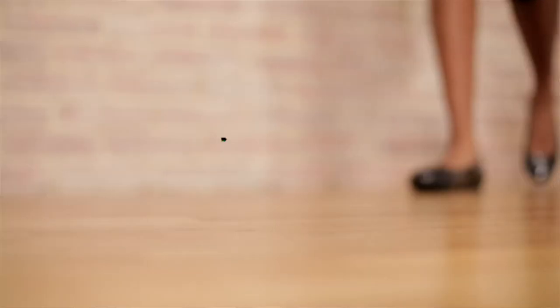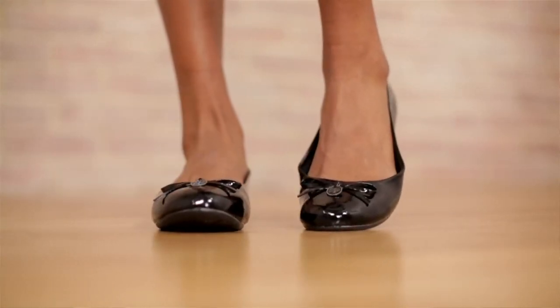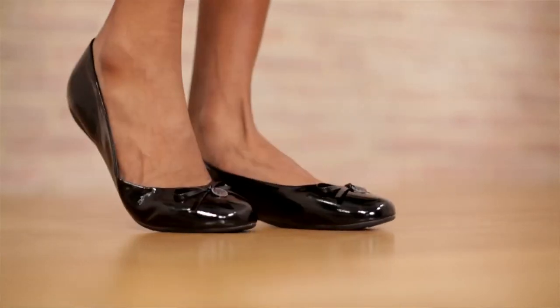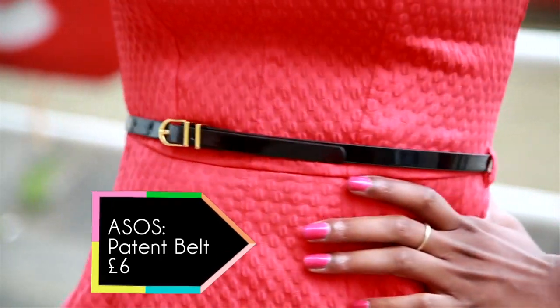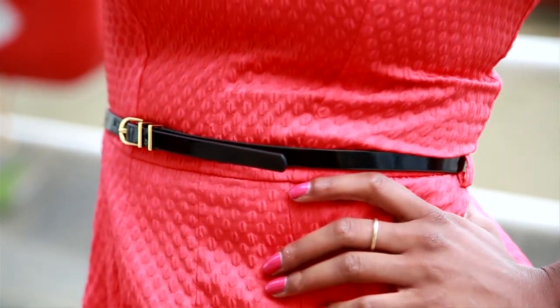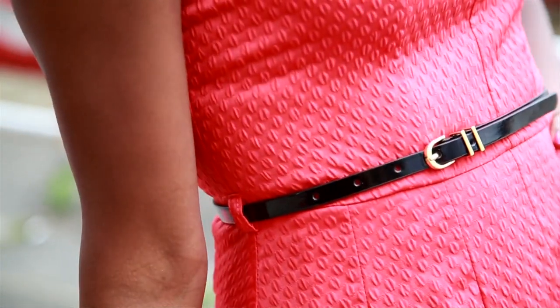We've gone for these black patent dolly shoes, they're from Dorothy Perkins and they're 18 pounds. The quality on these is really good, plus they've got some great bow detailing on the front and would look fabulous with any dress. To match the dress perfectly, I've gone with this black patent belt from ASOS, and it's only six pounds. It's a super skinny waist belt, which is perfect for cinching in the waist on any dress.